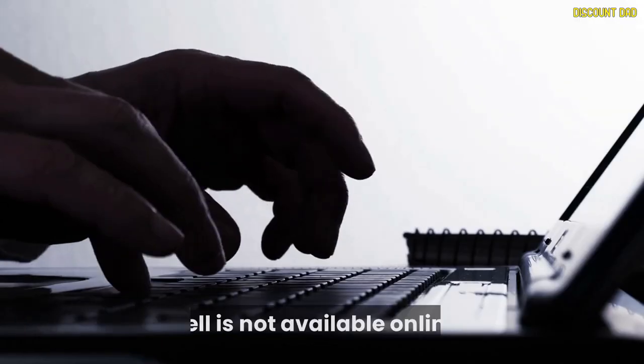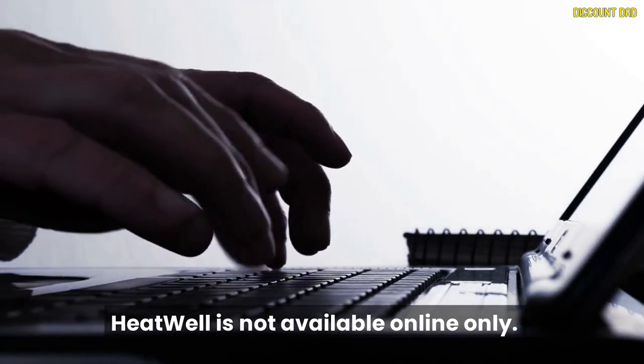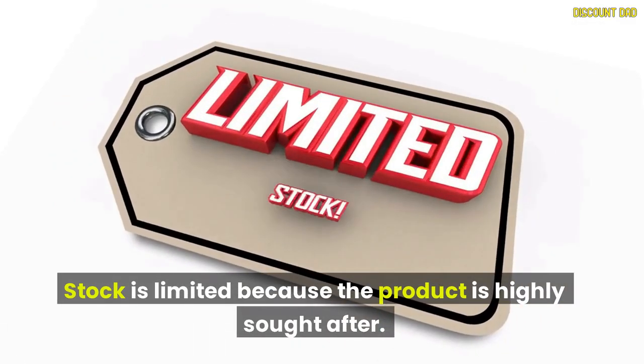Cons of Heat Well: Heat Well is only available online. Stock is limited because the product is highly sought after.